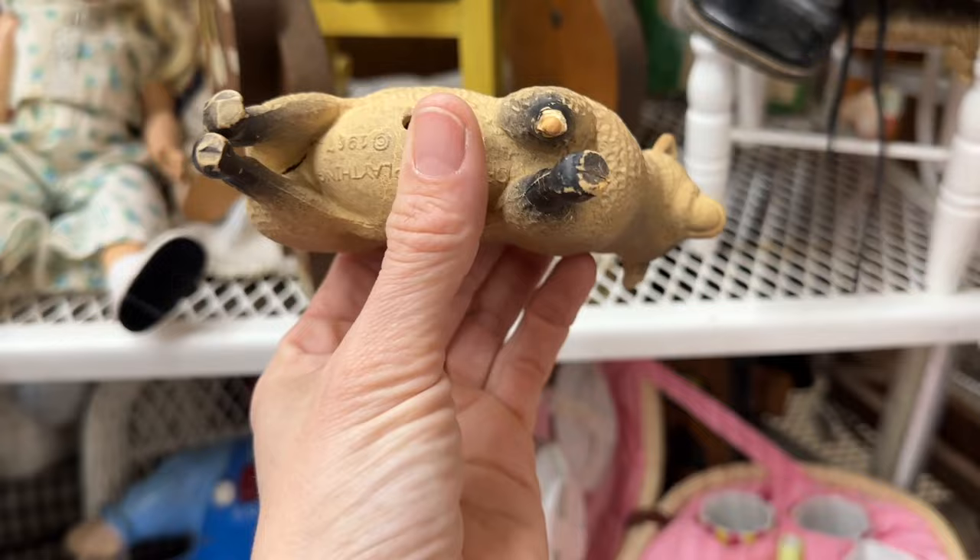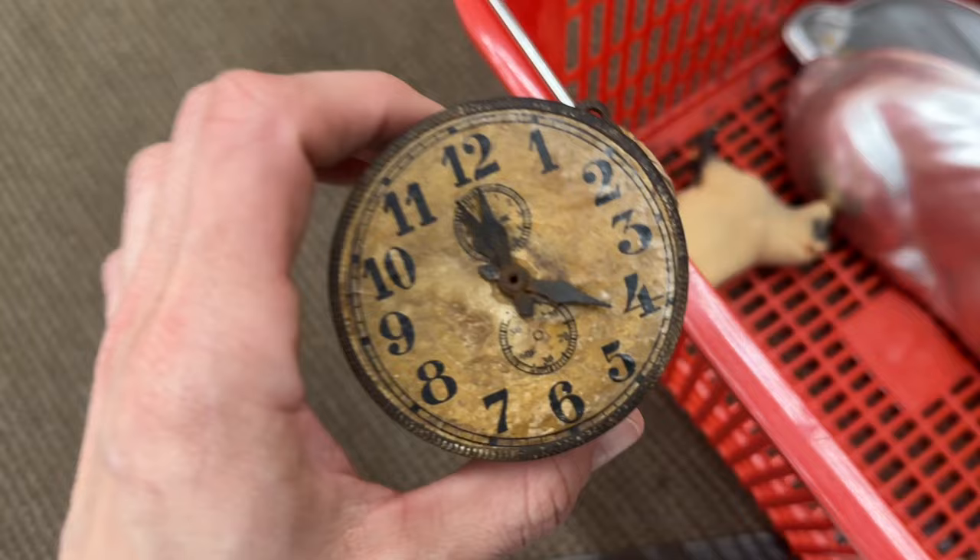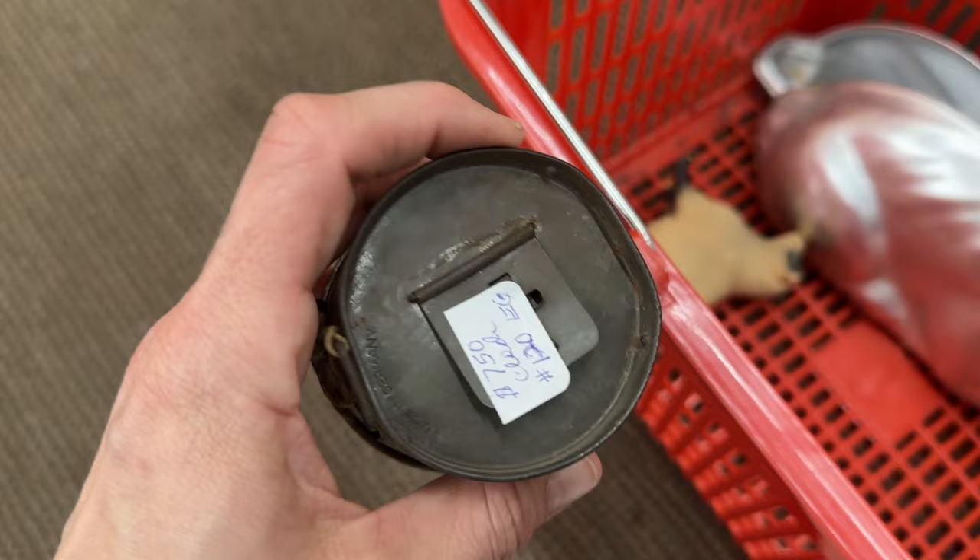Y'all, I've only been here a few times. It's been a while, so I'm wondering if these vendors don't turn their inventory over super often. Score on the bunny pan — this definitely came with me for $6.00. And then I spotted this clock. Look at this little beauty. The patina is amazing on it. Definitely grabbed it — looks like it was $7.50.